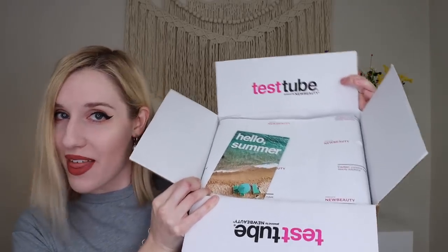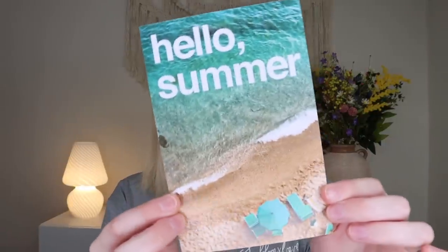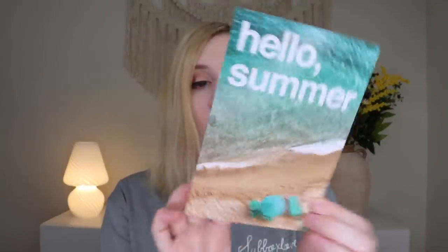There are spoilers out there but I haven't looked, so I have no idea what's inside, which makes it so much more fun! When you open it up, that's what it looks like — look how much stuff is inside, there's a ton. You get a little card that says 'Hello Summer' with a QR code you can scan for all the details. They really provide great information on everything inside. I pulled up the pamphlet on my iPad in front of me.